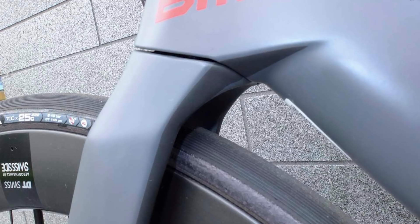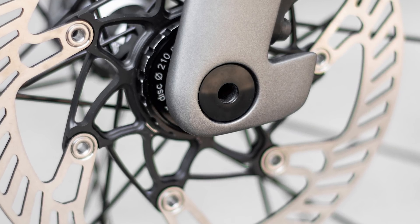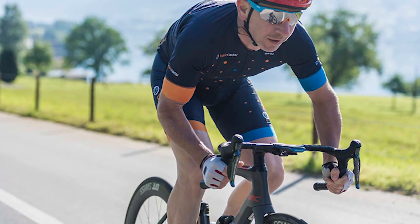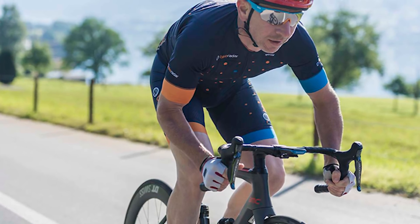Gadget-laden aero bikes with discs are the hottest thing in road cycling. Here is our top five list of the claimiest aero bikes in the world right now.